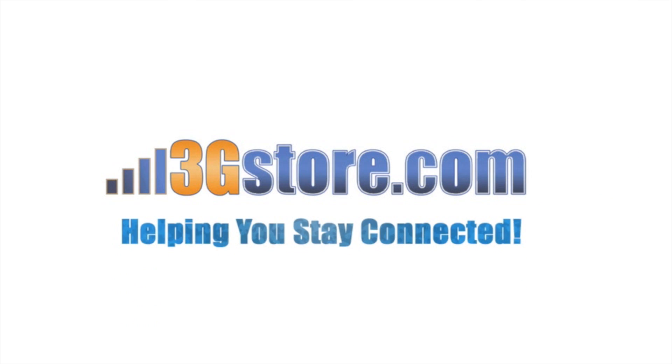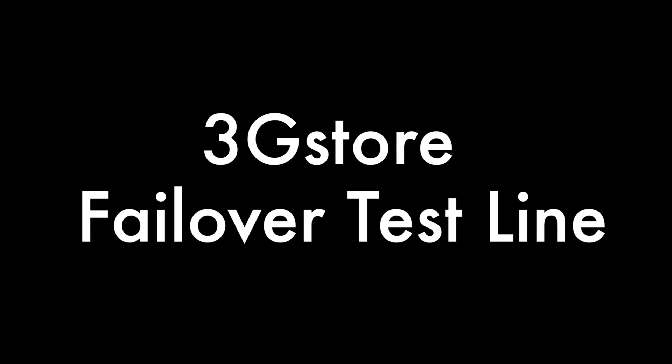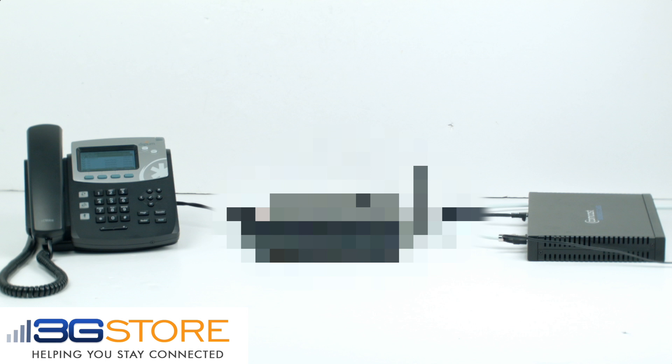Hello, this is Kevin with 3G Store, and today we're going to take a look at the new failover test line. What you will see in this video is the difference between failover-only routers and Peplink SpeedFusion bonding routers. Specifically, we're going to look at voice over IP and how a failover from a primary to a backup connection affects your VoIP traffic. I'll also share with you the phone number and extension you can call to repeat this test for yourself, to really test if your backup connection is everything that you need it to be. Let's start with the standard failover router test.